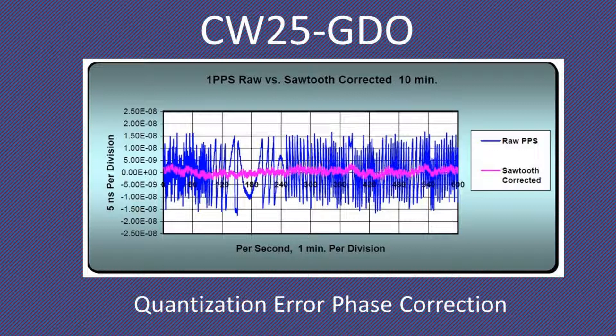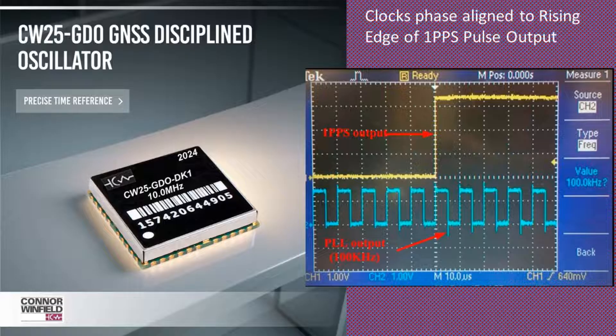The CW25's internal phase calibration capability offsets quantization error in the 1PPS solution. This greatly reduces the 1PPS sawtooth error and eliminates hanging bridge conditions. All clock outputs in the CW25 are phase-aligned to the 1PPS output.